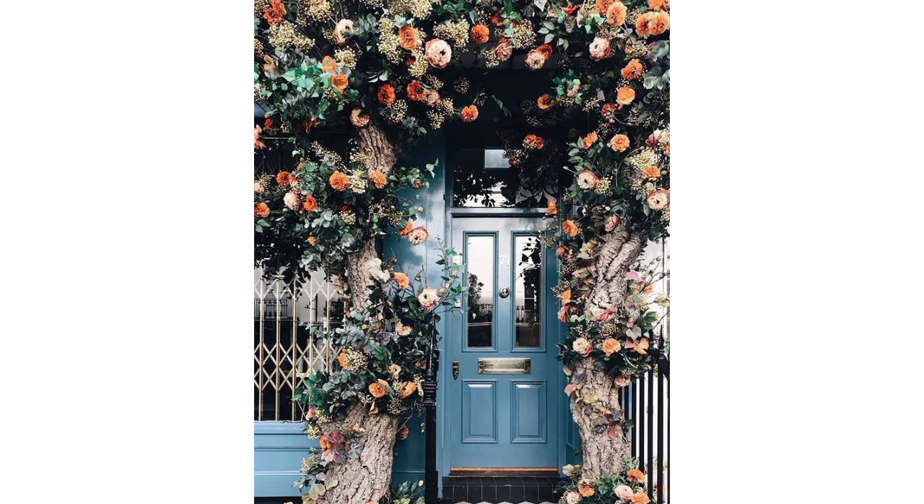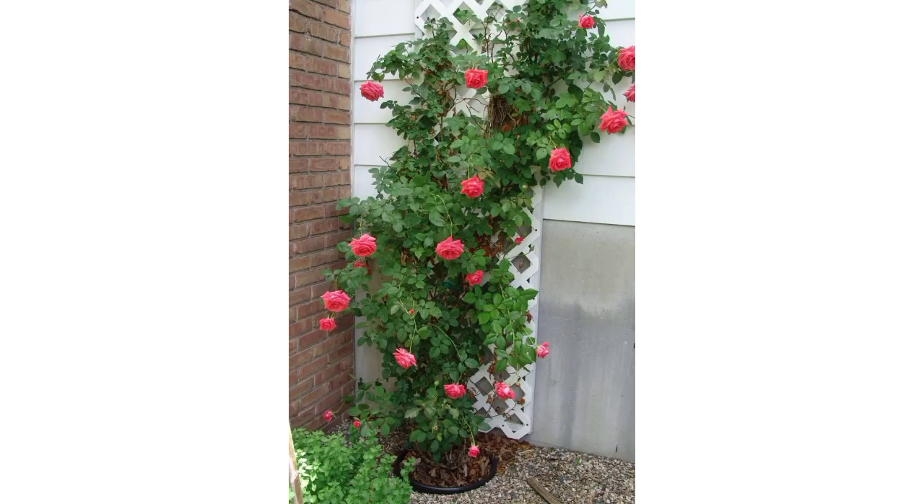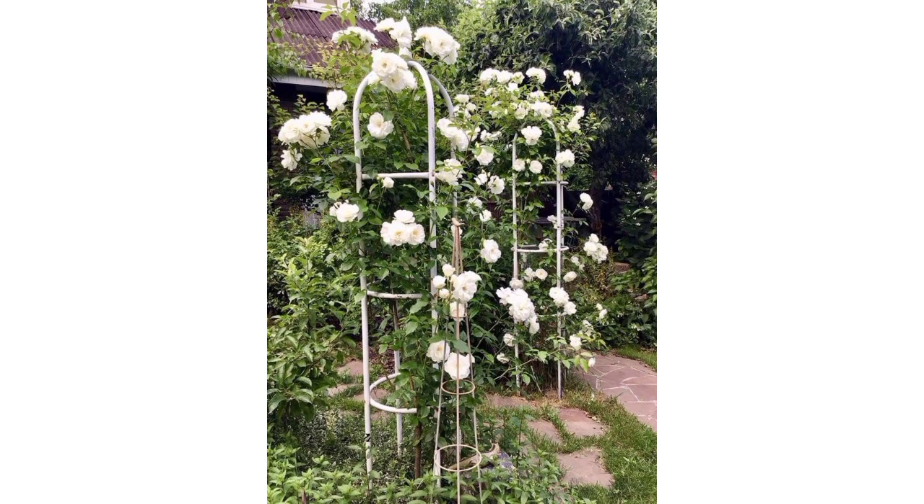I have brought for you the most unique and sophisticated designs of climbing rose plants. Climbing rose is arranged around a garden arbor to create a romantic entrance. Choose a variety with fragrant blooms for an enchanting experience.